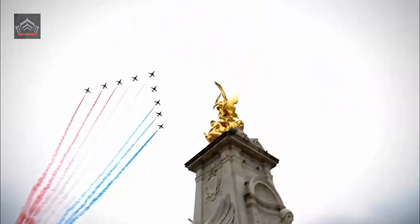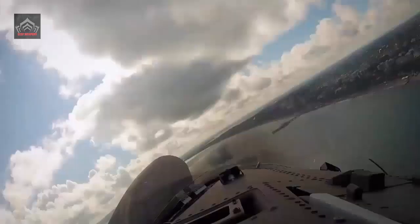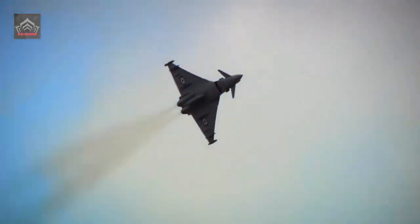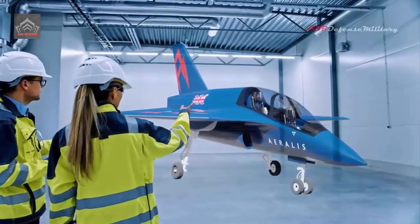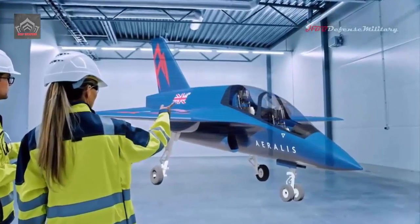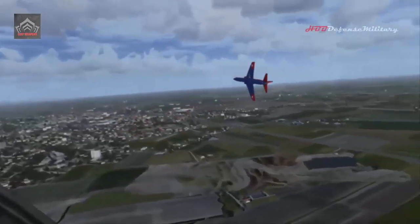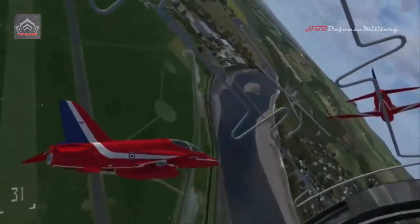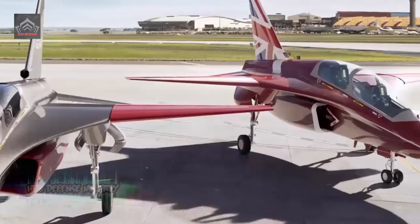Through this investment, we will continue to train our student pilots to become the best in the business, said Air Vice Marshal Ellard, Director Combat Air at DE&S, the Ministry of Defence's procurement and defence equipment and support. Not just the Hawk T-2 training aircraft, but also the Hawk T-1 aircraft flown by the RAF's aerobatic team, the Red Arrows, will benefit from in-service support through this investment.